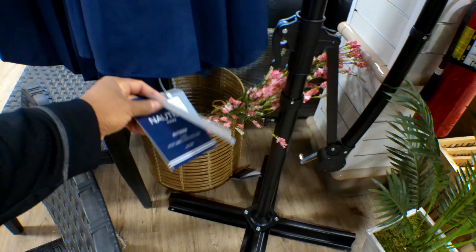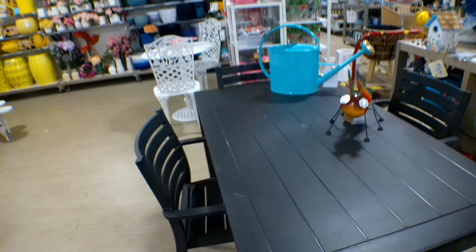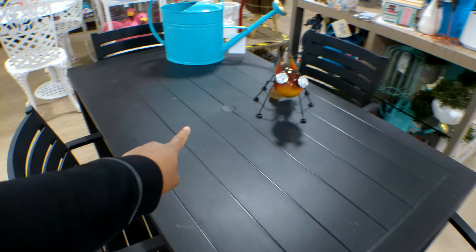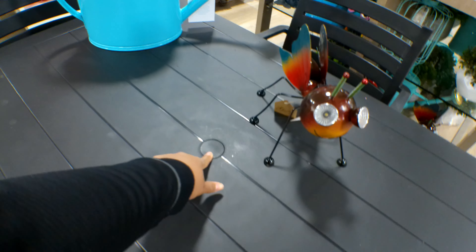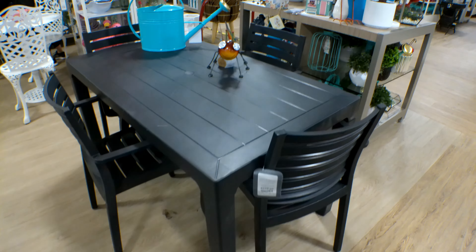They also have this table right here made of plastic with a centerpiece for an umbrella. This table set is $249.99 and comes with all four chairs. This is the cutest little set to sit in your backyard with a little umbrella to cover it up. This set is $399.99 and comes with the two chairs and the table.